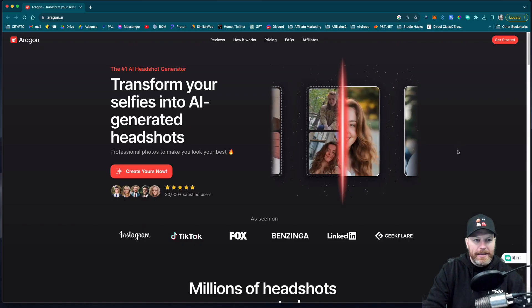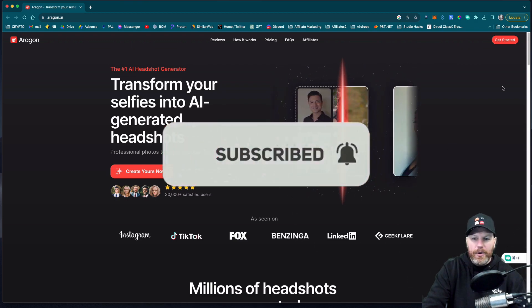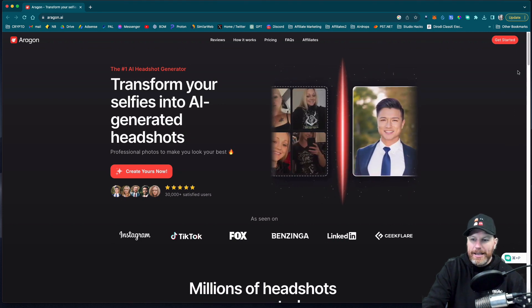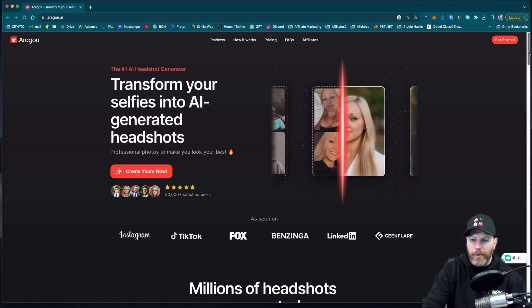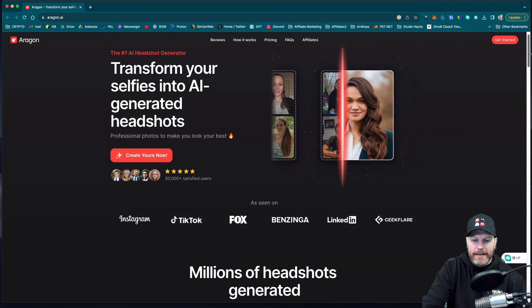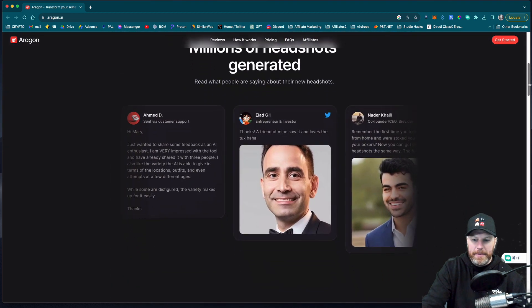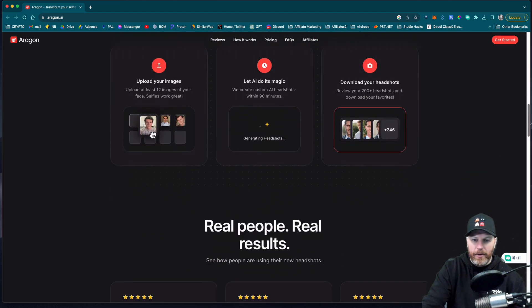So this website is called Aragon.ai and it supposedly uses AI to turn all your selfies from your phone and your social media pictures into a professional headshot that you can use on your resume or your social media. It looks like it's been seen on Instagram, TikTok, Fox, Benzinga, and LinkedIn. So it seems pretty legit — it says that millions of headshots have been generated already.